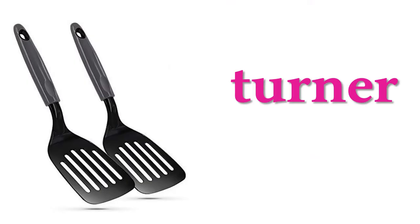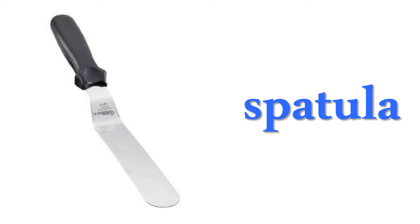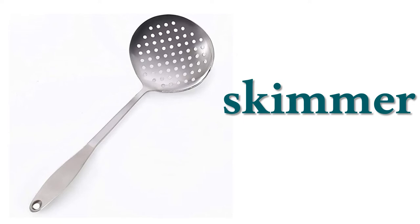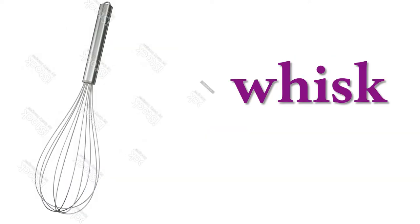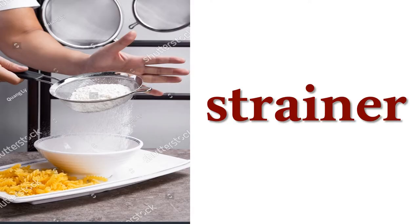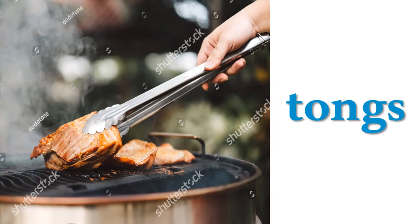Turner, wooden spoon, spatula, ladle, skimmer, dainting spoon, whisk, rolling pin, strainer, saucepan, tongs.